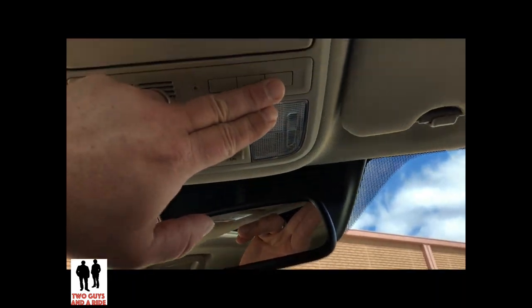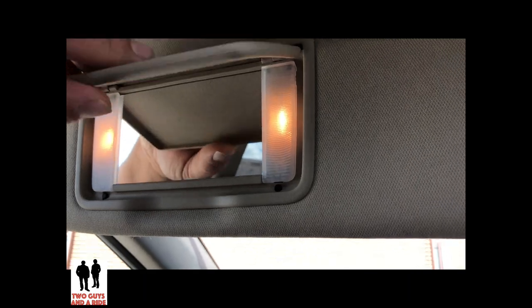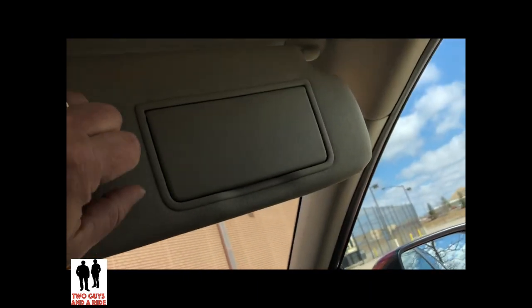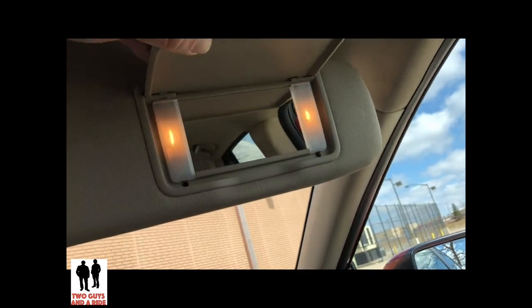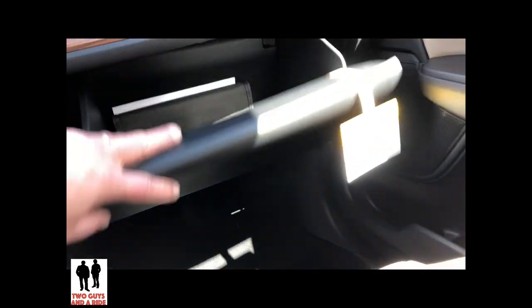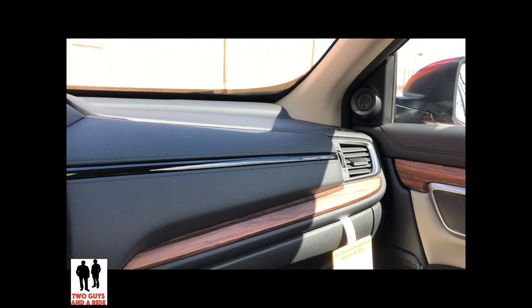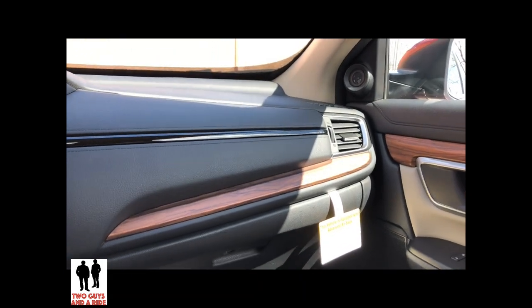You do have your HomeLink buttons up here. The visors are illuminated on both sides and they are telescoping. For the glove compartment, there is a very deep glove compartment.